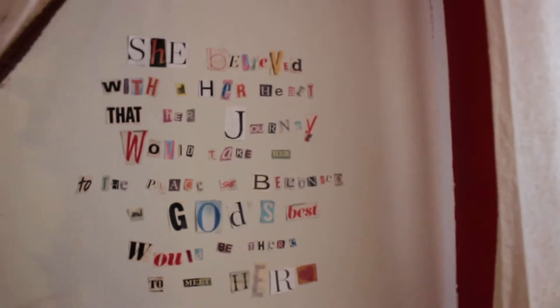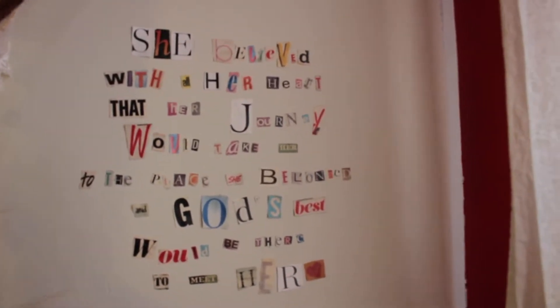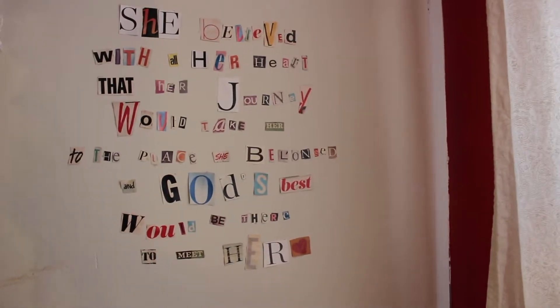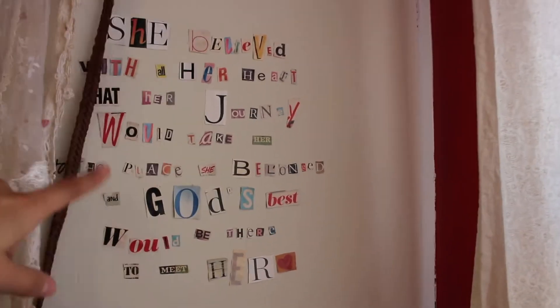And then over here I have my storage closet. This has a cute little thing that I got on my high school graduation — it was on one of the cards. So it just says, 'She believed with all her heart that her journey would take her to the place she belonged and God's best would be there to meet her.' I just made it with magazine letters that I glued on there and it's been there ever since.